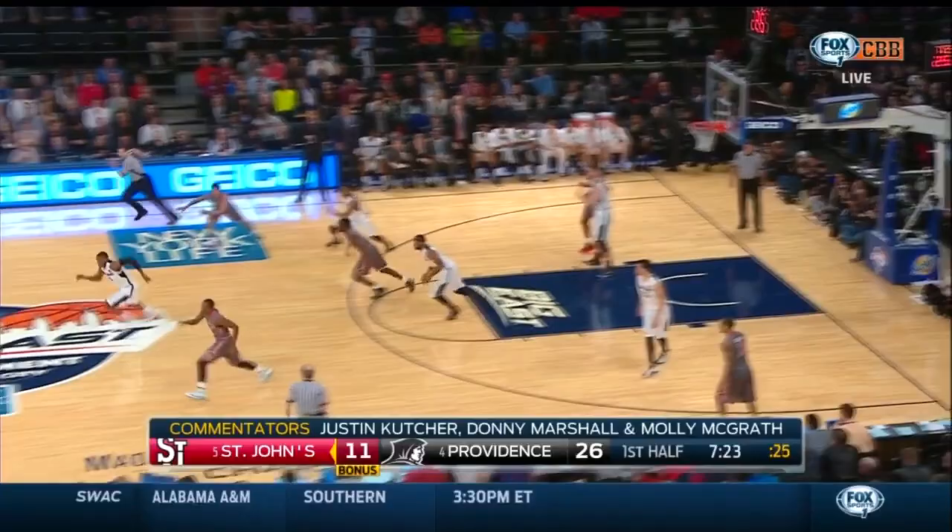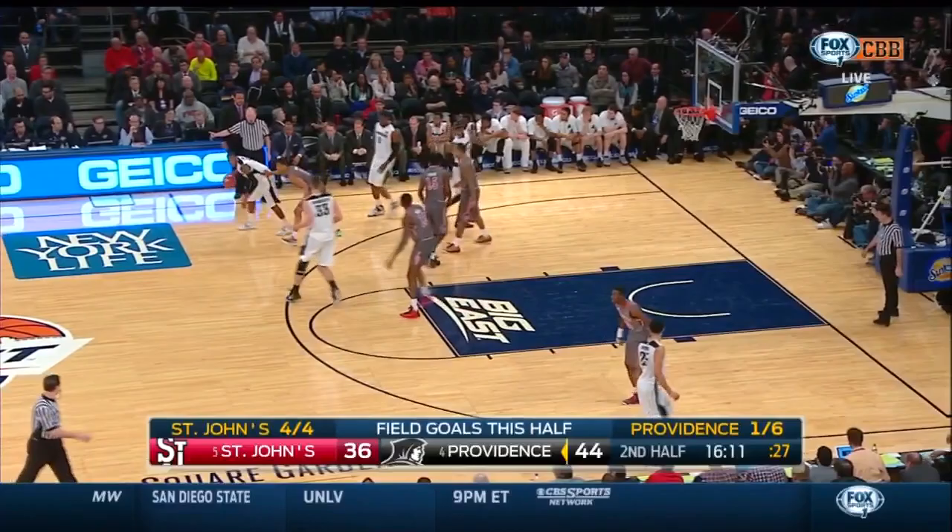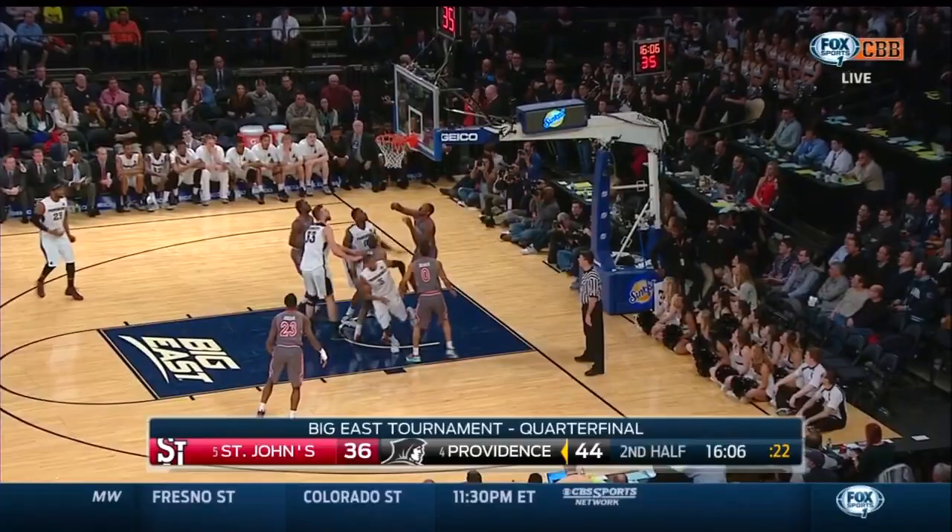You know, last year in this 4-5 matchup, a lot of people said whoever won that game — as Chris Dunn jumps the passing lane and throws one down — off the sweet spot in the back of the glass. Dunn tries to turn the corner, hangs and puts it in.